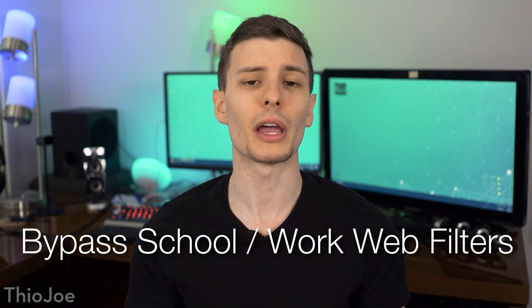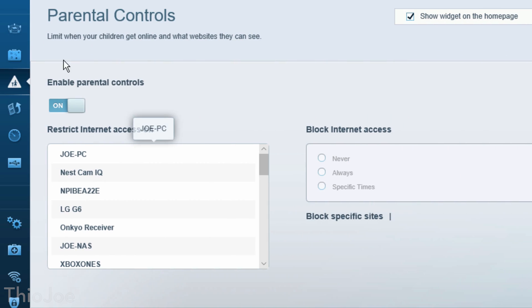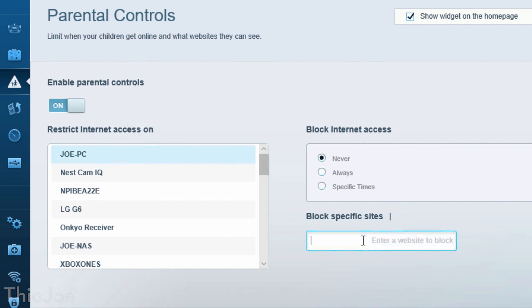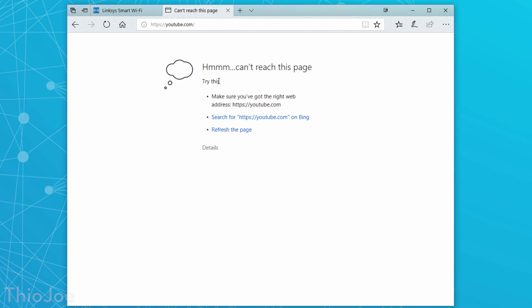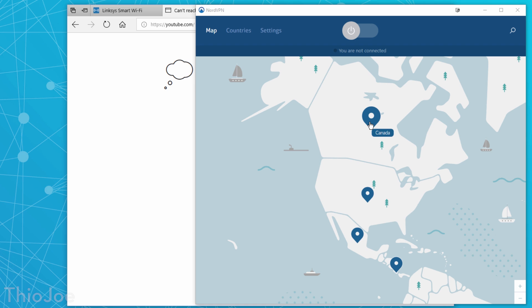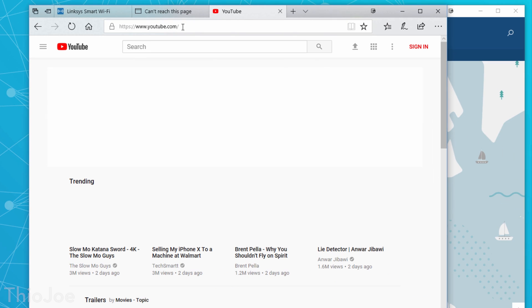The third reason is something many of us can relate to: a VPN will allow you to bypass web filters that may be in place at your work, school, or university. There definitely are times when you have a legitimate reason to look something up on the internet and the website is blocked. I went into my router settings and put a block on youtube.com, so if I try to go to it, there's no connection. Now if we just connect to another NordVPN server, you'll instantly have access to YouTube again — the block is gone.